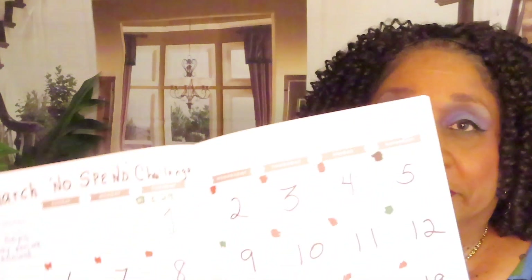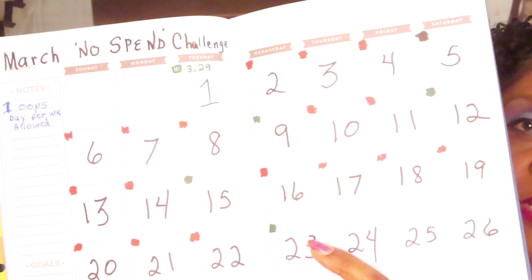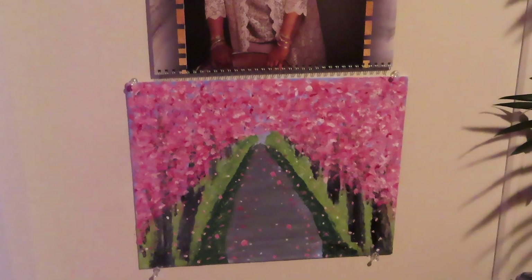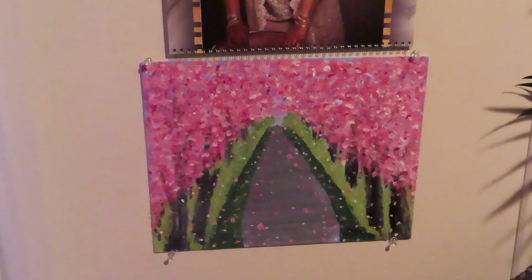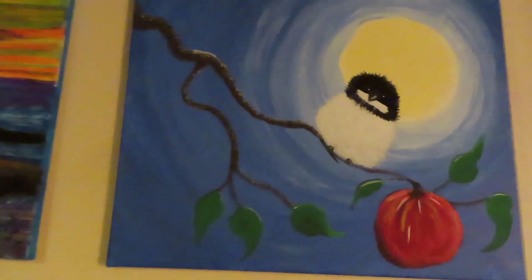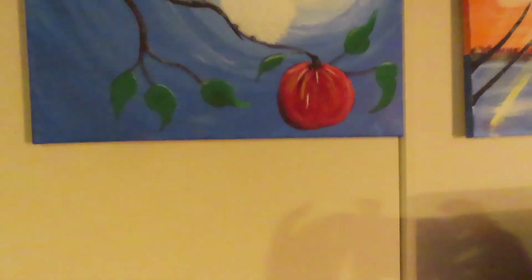Somebody asked me was I going to hang up my painting — yes! This is my latest painting, and it's hanging up right under my photo shoot calendar. Here's some of my other artwork. I like landscapes and water scenes — there's some more water, and here's a sunset with a fat bird hanging on a limb.